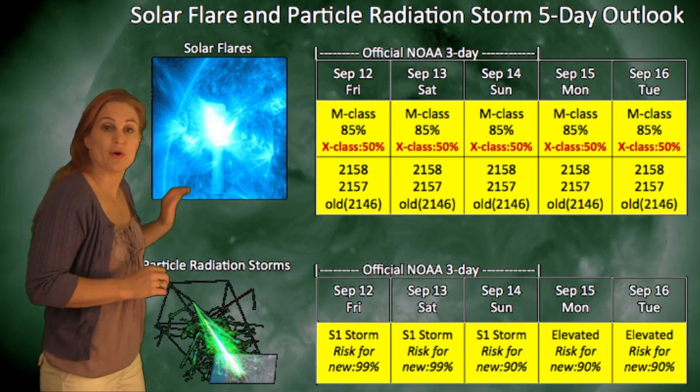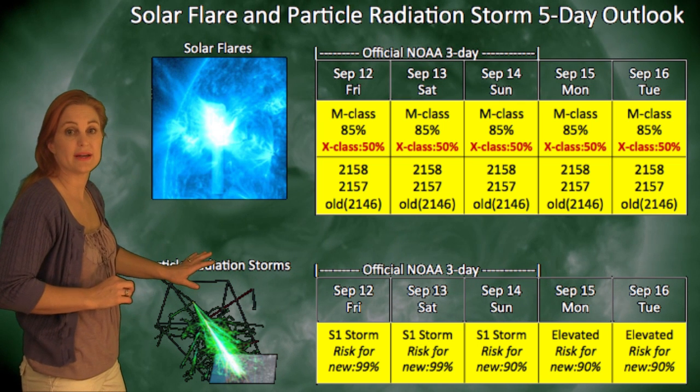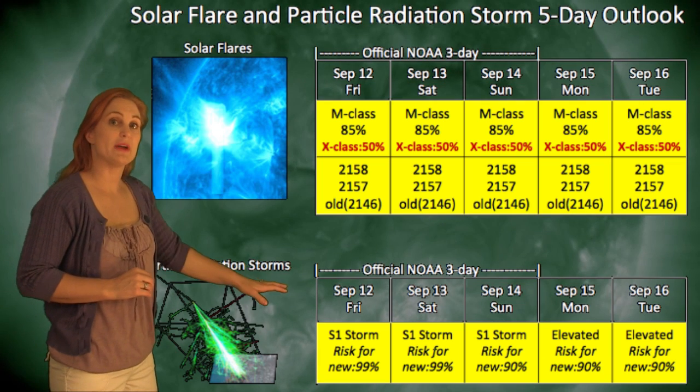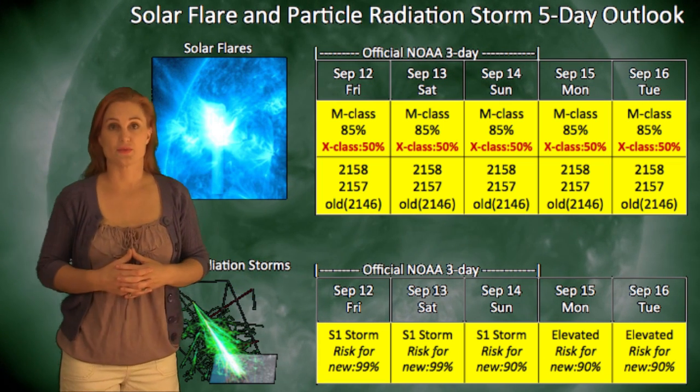Also looking at particle radiation storms, we are in that S1 storm level right now and that will continue through the 13th. Expect it to continue to be elevated but declining as we move into next week.